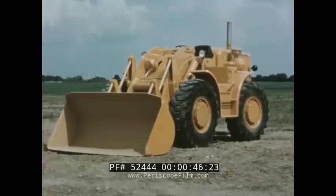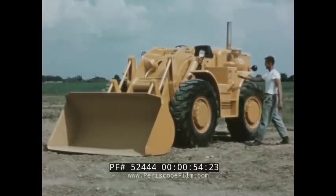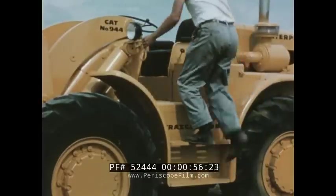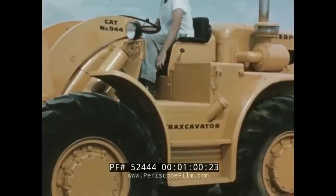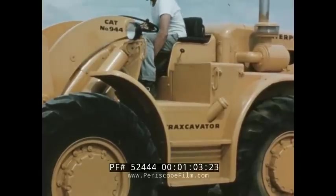Appearance tells you this machine is something special. Everything, inside and out, is carefully placed to provide the best in convenience and safety. Just three easy steps and you're up on the clean flat deck. There's no stepping on tires, no dodging control levers, no shovel mechanism in the way.